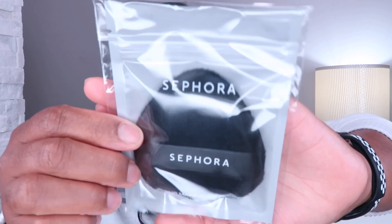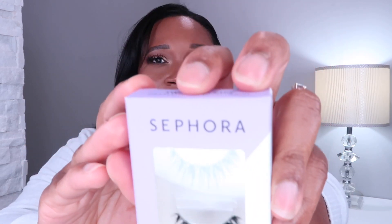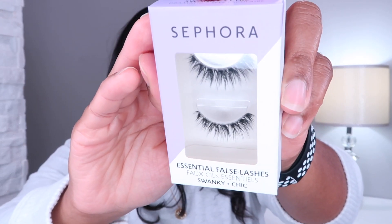I got some stuff from the Sephora Collection, which is 30% off for every tier in this sale. I got the Sephora velour makeup puff — I wanted to give that a try. And I got two lashes: Swanky and Daring. I've heard these are really good quality. I think these two will fit my eye shape really nicely, and at 30% off I'm going to give them a try.